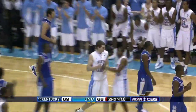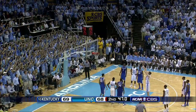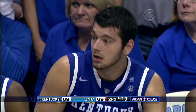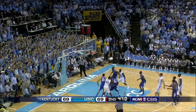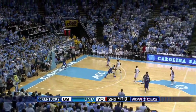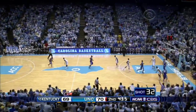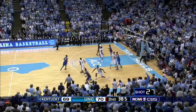And a foul. Harrelson's out. Zeller to the line. Kentucky. Here we go — shows on his face. For the lead — he has been money. 70-69, 45 seconds to go. The opening game of college basketball on CBS and we've got a thriller.